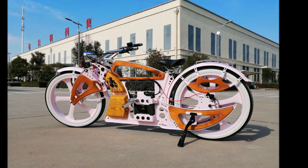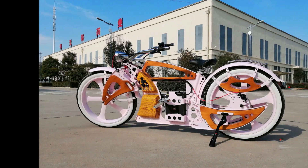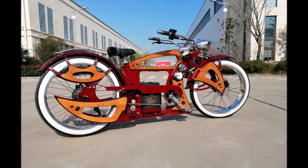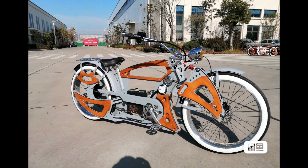The electric power bicycle has the same features as a normal bicycle but with an electric motor that can supplement the rider's pedaling power. This type of bicycle is a popular choice for people who want to commute to work or school without breaking a sweat.